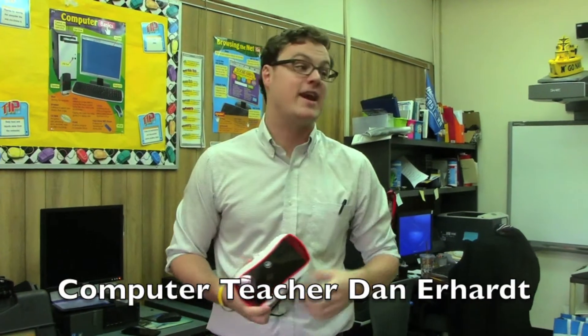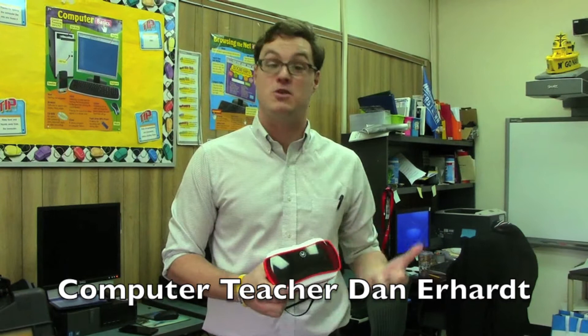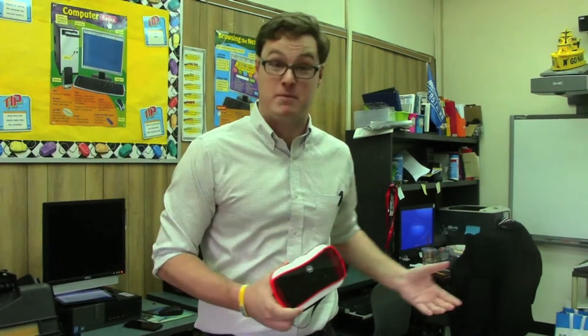We already have smart boards, we already have iPads, we already have a mobile computer lab in addition to the computer lab I'm standing in right now. Every student in the building is going to have an opportunity to use the Google Expeditions headsets. This technology is just going to enhance our lesson planning in ways that we can't even imagine yet.